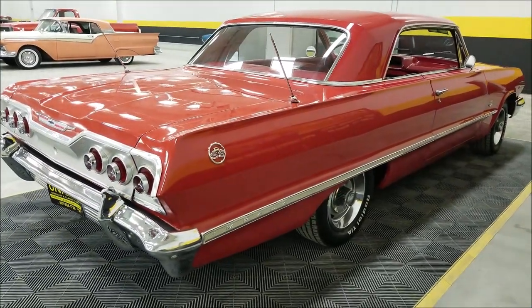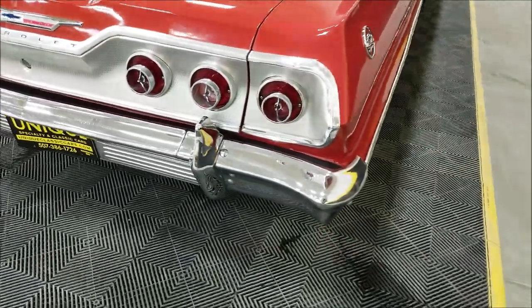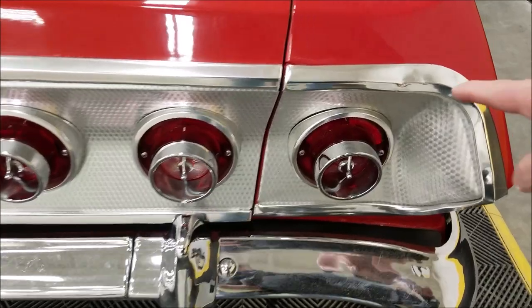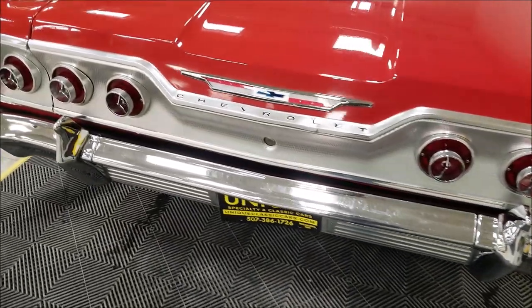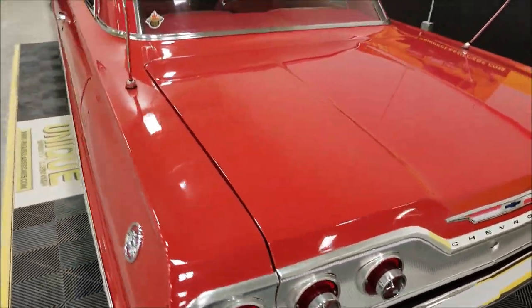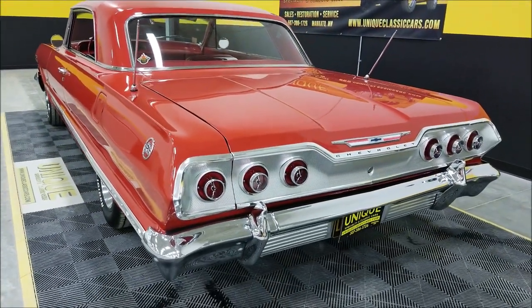Coming around to the back — look at the bumper brightwork back here. There's a little thing you can see there, but nothing major. Overall, this car looks very nice, definitely a head turner, and of course that '63 rear end that everybody loves.